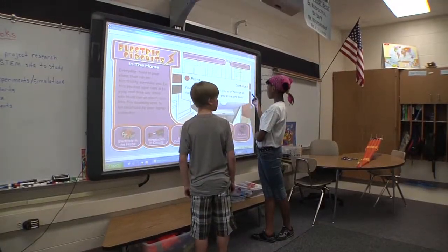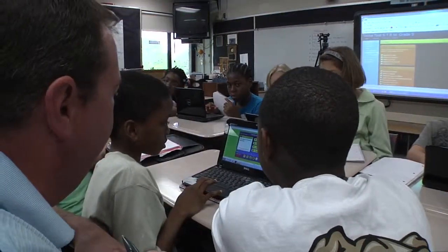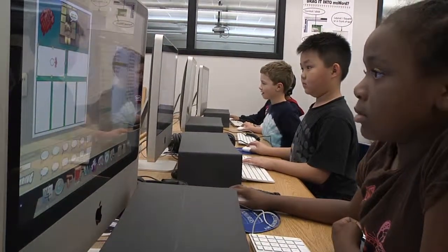And as with all Lawrence Township magnet programs, learning is centered on rigorous Indiana and national academic standards.